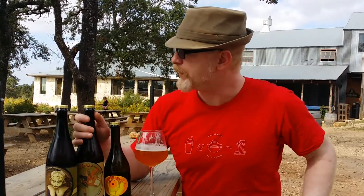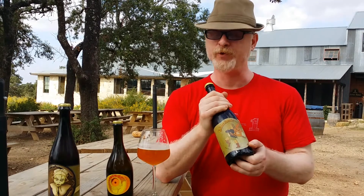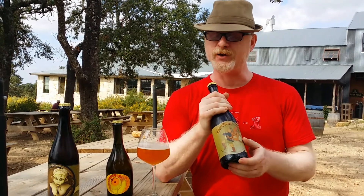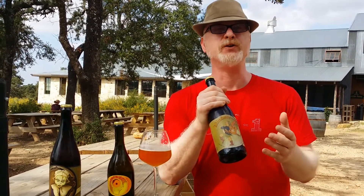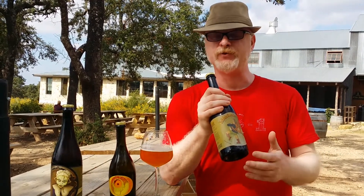The first is a beer that we actually brewed in collaboration with another local Austin brewery called Live Oak, one of our favorite breweries. They make some really outstanding Czech and German style beers, a lot of Czech and German lager in particular, and we love what they do with that, so we asked them to produce a Pilsner malt for us that we then brought here to ferment with our blend of different yeast and bacteria.